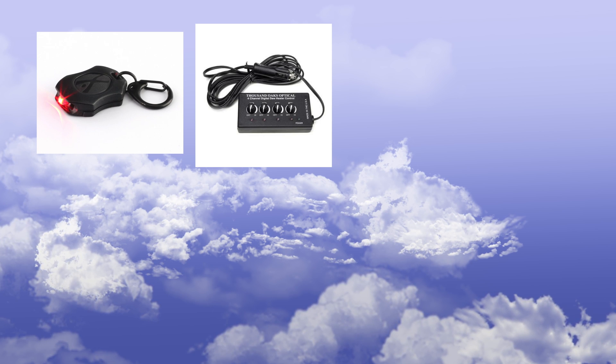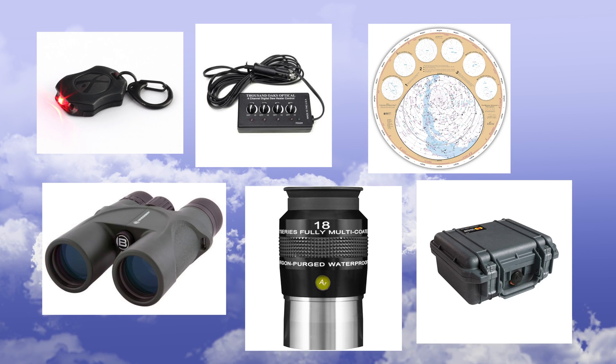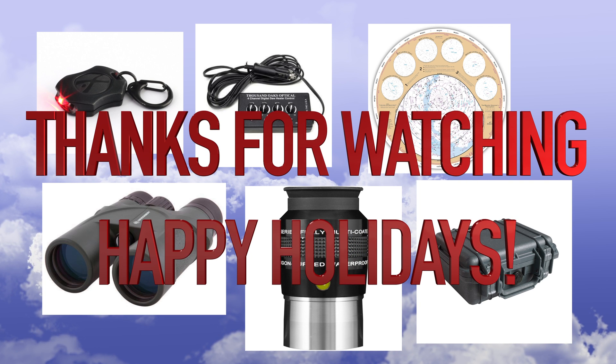That's all I've got — just a few gift ideas for the astronomer in your life. Thanks for watching, guys. I really appreciate it. Y'all have a happy holidays and we'll see you on the next one.